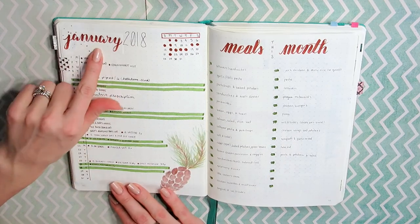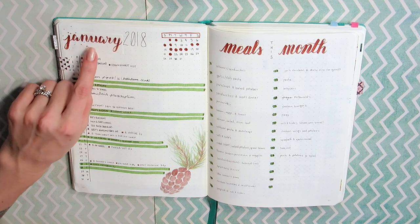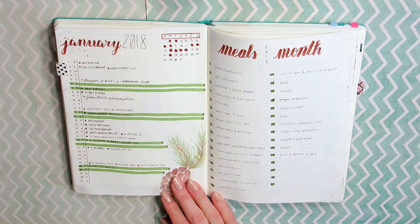Someone pointed out in my last video — just after I had fixed it — I totally spelled January wrong. I don't even know what I did; I think I completely missed the U, I think I just wrote "Janury." So I just cut out a piece of paper, stuck it in, and rewrote it. It was fine.